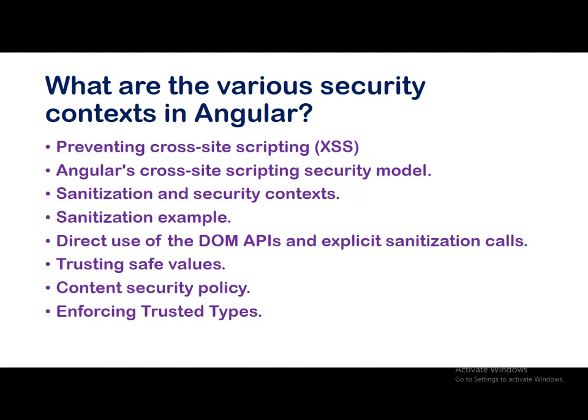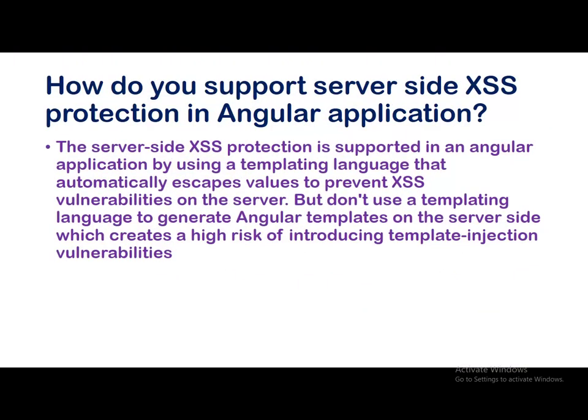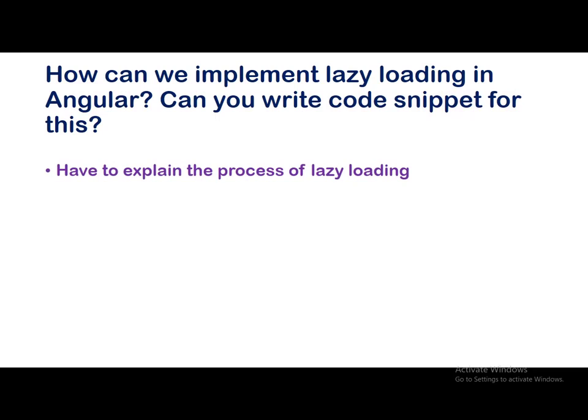It's up to your project how to implement security — which one to implement varies, and there can be extra considerations especially in banking domains where there is a lot of security involved. How do you support server-side protection in an Angular application? Server-side access protection is supported by using a templating language that automatically escapes values to prevent XSS vulnerabilities, but don't use a templating language to generate Angular templates on the server side, as that creates a high risk of template injection vulnerabilities.